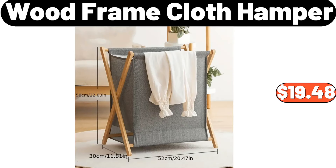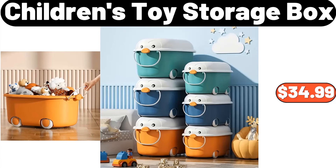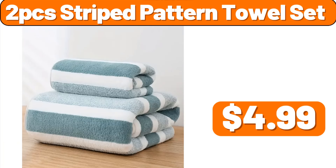Wood frame cloth hamper, $19.48. Food storage box, $18.99. Children's toy storage box, $34.99. 2-pcs striped patterned towel set, $4.99.